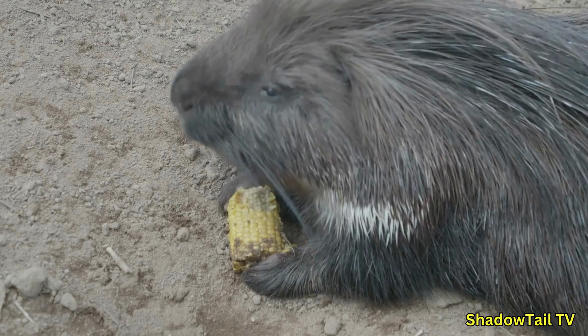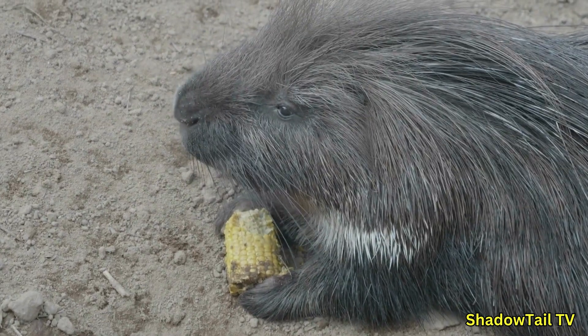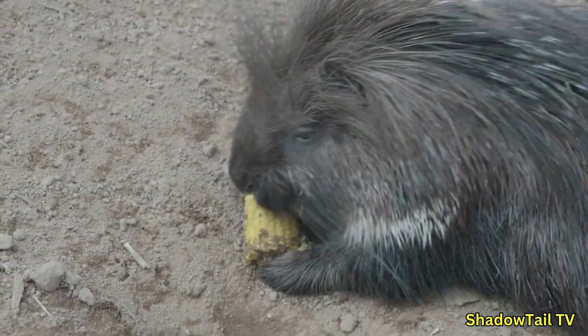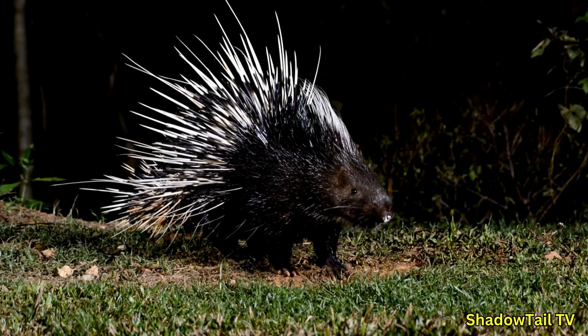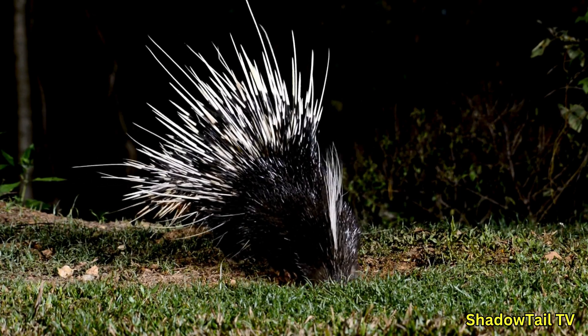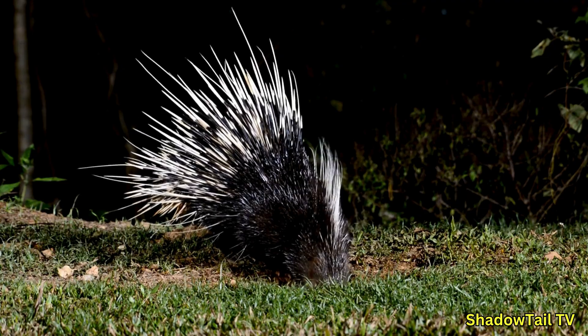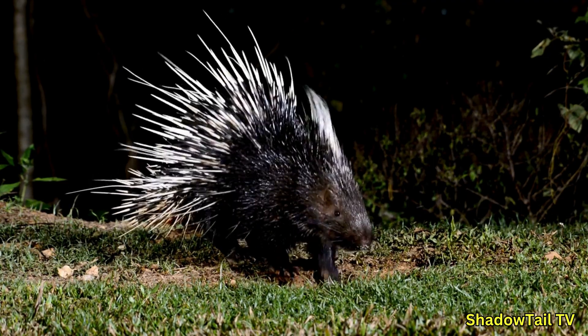Number five — intelligence: porcupines have been observed solving basic puzzles to get food, and they remember their feeding sites. They are also curious and adaptable in their environments. Number six: porcupines may be prickly, but they are also fascinating, gentle creatures that deserve our respect. From their impressive quills to their quirky behaviors, they are a reminder of how diverse and incredible nature truly is.